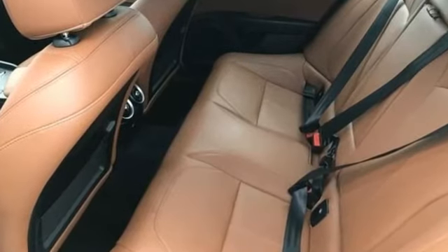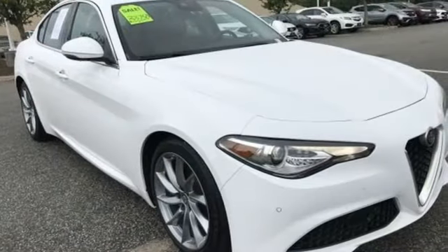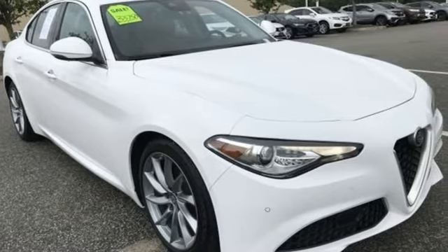Alfa Romeo has a storied history of building racetrack inspired vehicles for the street. Stop in for a test drive and make it yours today.